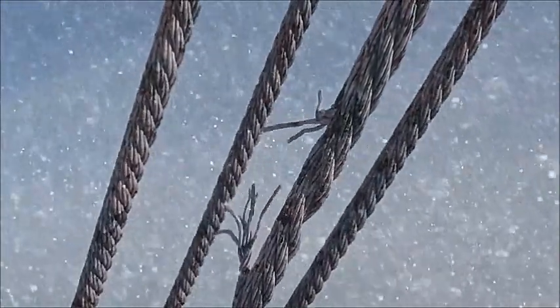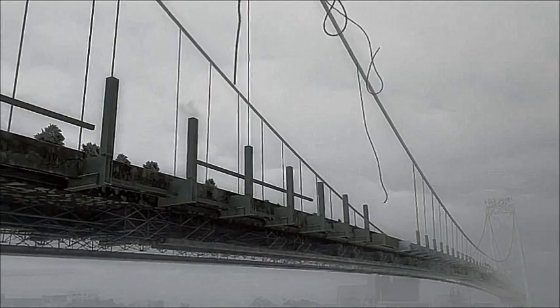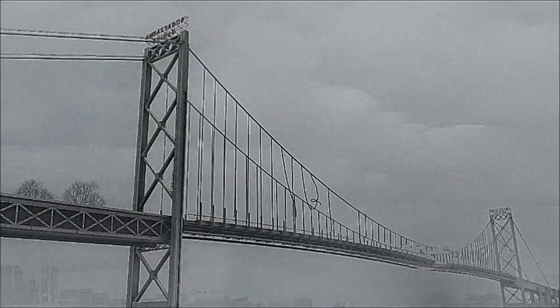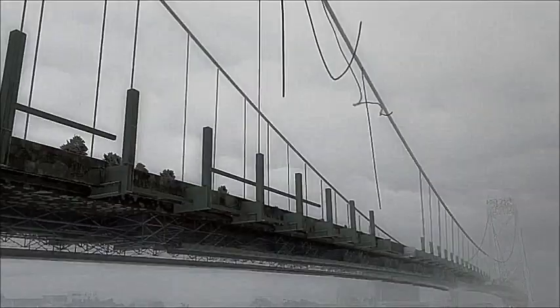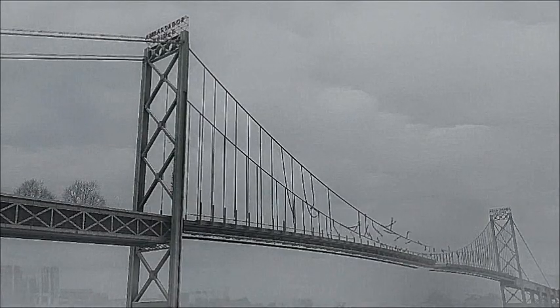Another vertical cable snaps, and a segment of the deck crashes into the river. A 150-foot gap now gashes through the road to Canada.